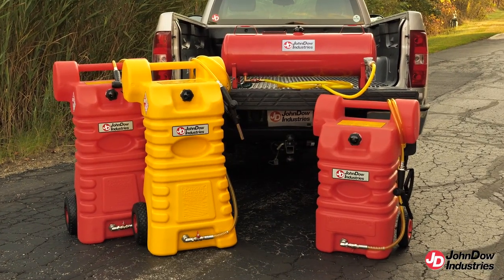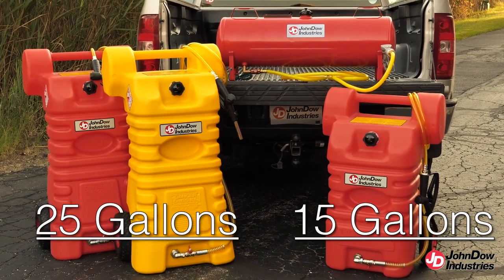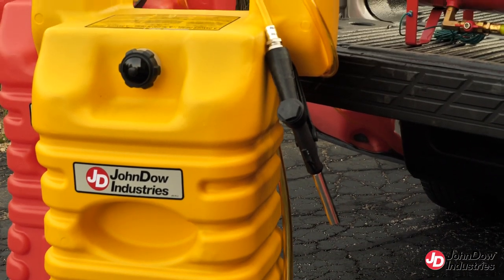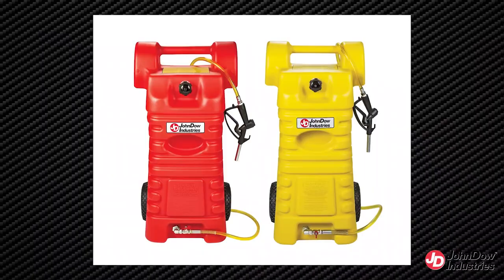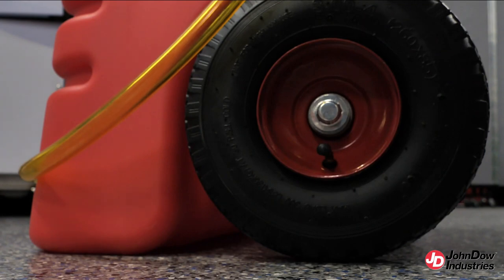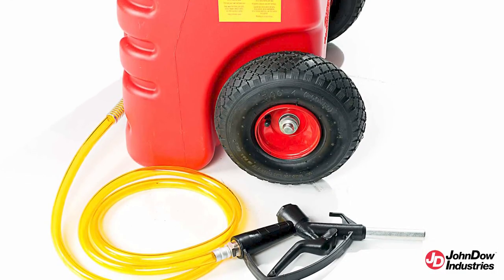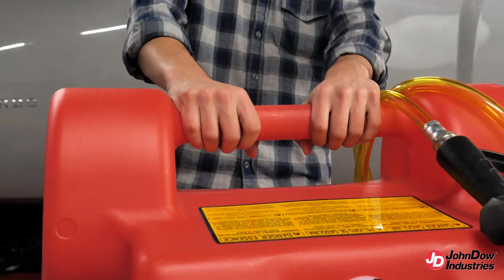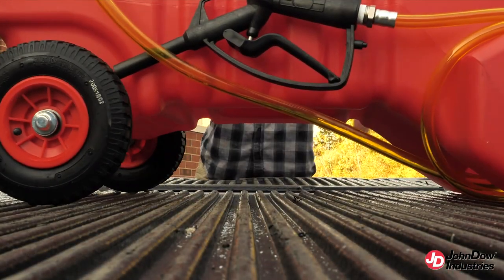John Dow's poly gas caddies come in two sizes, 15-gallons and 25-gallons, and John Dow's poly diesel caddy comes in one size, 25-gallons. You can easily fill and transport these fuel caddies in a lay-flat horizontal position. The 25-gallon fuel caddies feature 10-inch heavy-duty pneumatic tires for easy maneuvering over almost any surface, a 6-foot translucent hose with a heavy-duty dispensing nozzle, and a molded-in handle to safely and comfortably transport fuel, and for a secure rest when transporting the unit on its back.